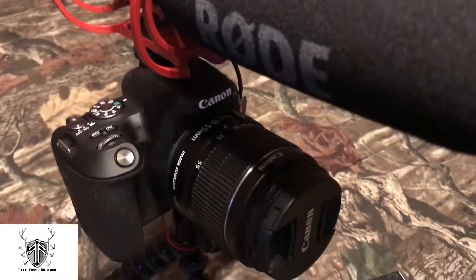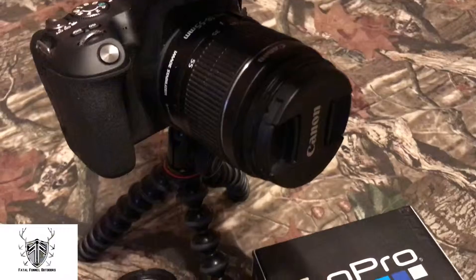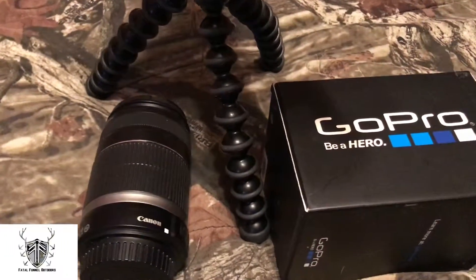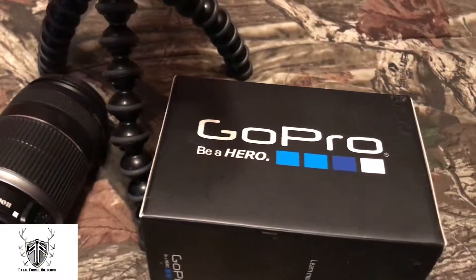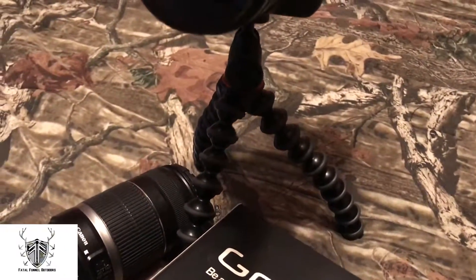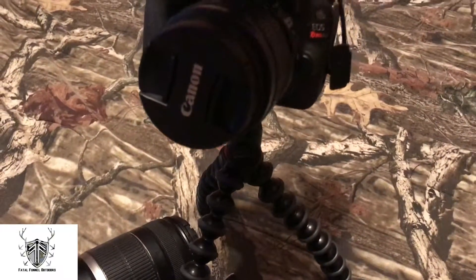What we'll be using going into turkey season will be the Canon SL2. It does 1080p at 24, 25, 30, or 60 frames a second. Canon makes a lot of good DSLR cameras to film with. Some people choose to film with video cameras, but I went ahead and chose a DSLR because I like the cinematic look that the DSLR gives.